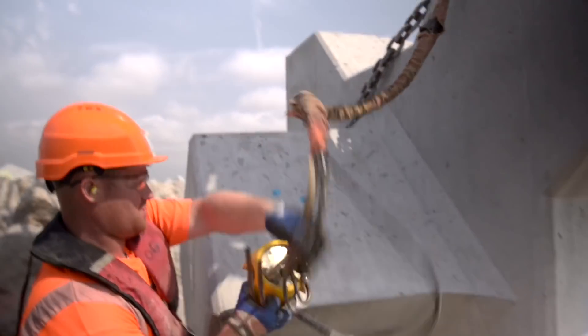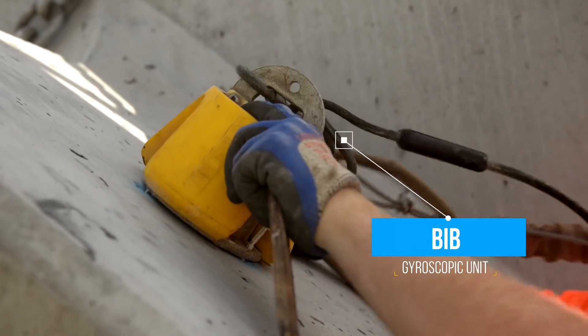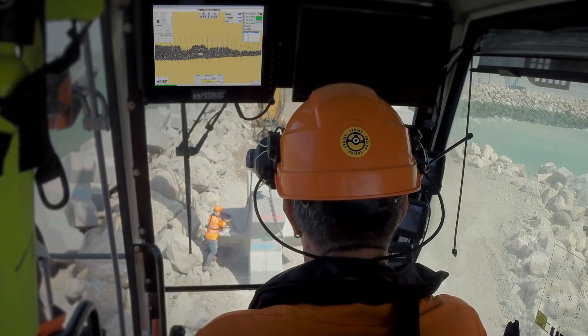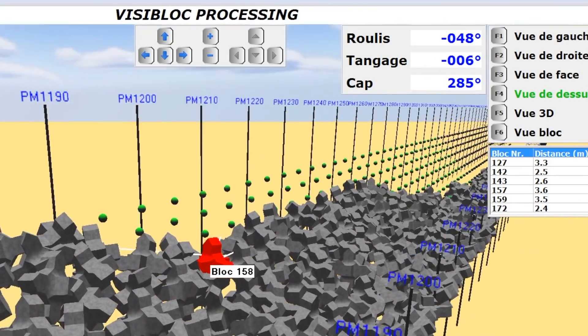To ensure that the X-block is perfectly positioned, a gyroscopic unit known as VIB is attached to it. This tool, along with an acoustic camera, allows the team to remain permanently informed on the roll, the pitch, and the direction of the block.